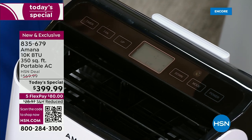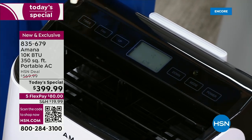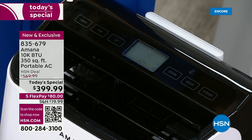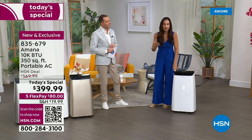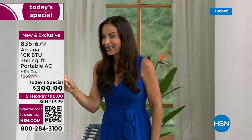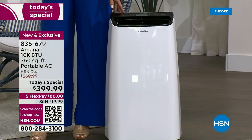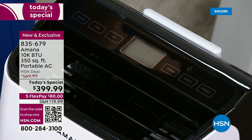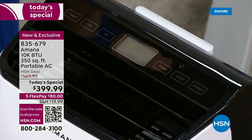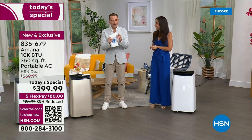Amana has been with HSN for years, but you've only been able to purchase their AC units on dot-com. This is the first time ever as a live presentation. When I saw that price, I was shocked — $399, down from $570, one day only. Today is the day to get ahead of the curve. The heat wave is just beginning; let's get this now and live life comfortably in cool air.